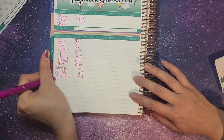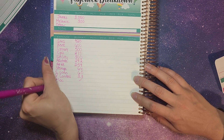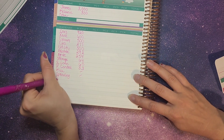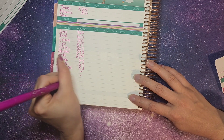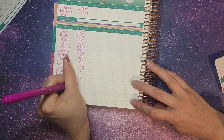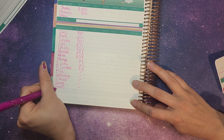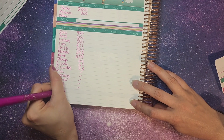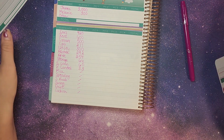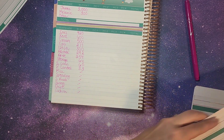Then we have miscellaneous, which we don't have anything to put in right now. We have our spending — this will be for me and James, and whatever we end the month with we split evenly. We have sinking funds, savings, debt, and then the cushion. Those are the other categories we would like to fund if we have extra money at the end, but if we don't, we will be fine with what's there.